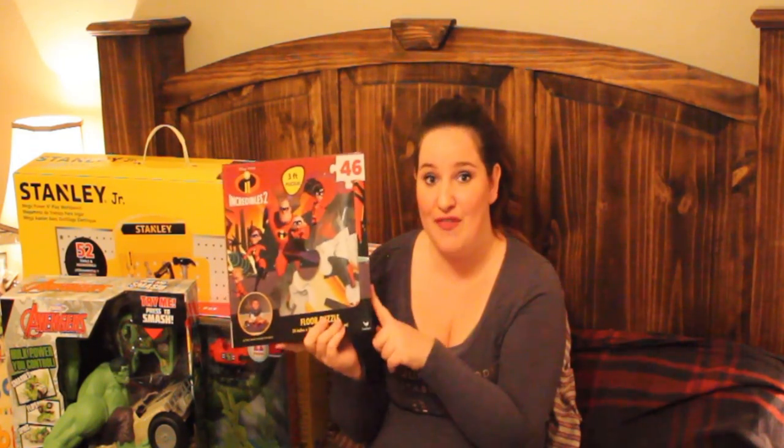We also got him this floor puzzle. He's kind of getting into puzzles a little bit and getting tired of the chunky puzzles where you just put the big piece in. So we figured we'd try him on this big floor puzzle — it's a three-feet floor puzzle so it's going to take up a lot of room, but it's going to be really fun for us to build as a family and help him develop his puzzle building skills.